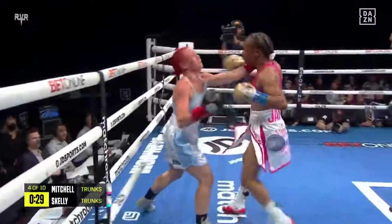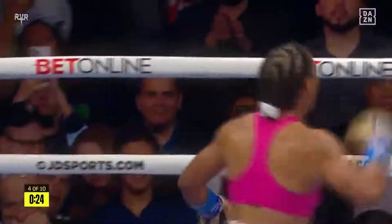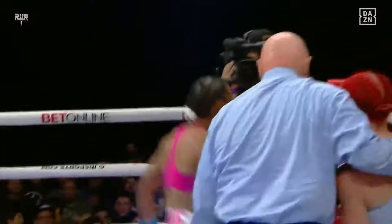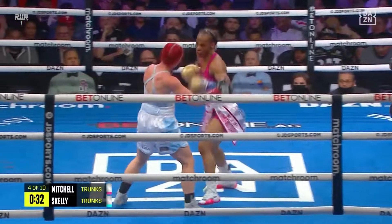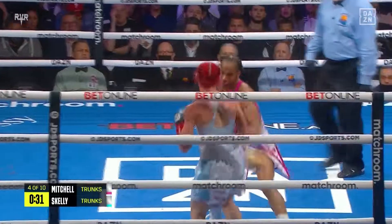And this is it — yes, she's stopping it. And they do stop it. And Jamie Mitchell defends her title for the first time in style. Brilliant stoppage by Mitchell, but Skelly was too tough for all that. She's the type of fighter that won't go down — she could be out on her feet. Needs to be saved from herself. And that's exactly what happened.